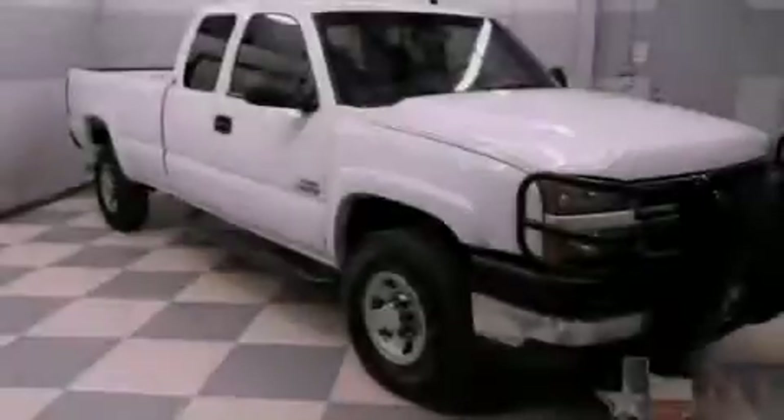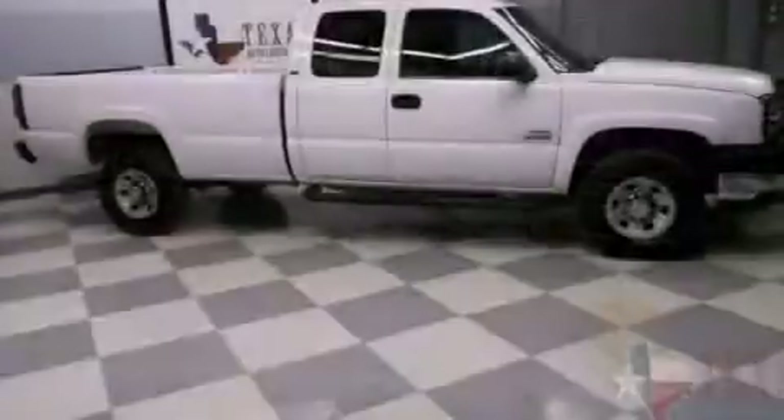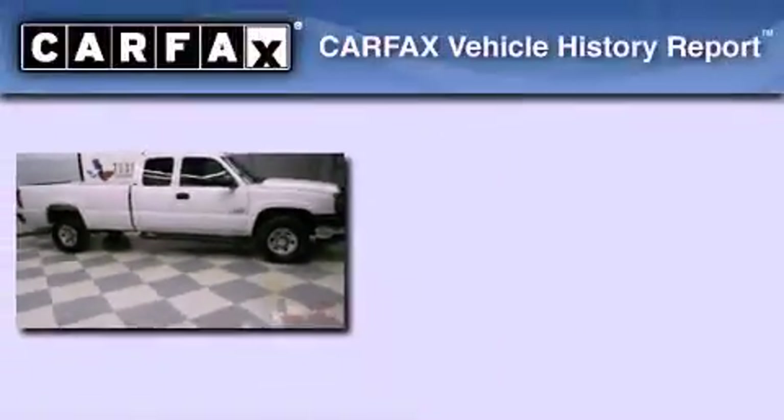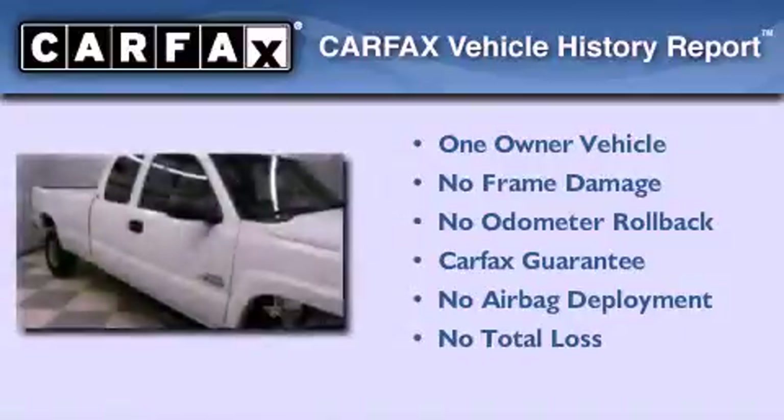Its top features include dual cargo area lights, an anti-lock braking system, and many other features. This Chevrolet has had only one owner, and it qualifies for the Carfax buyback guarantee.